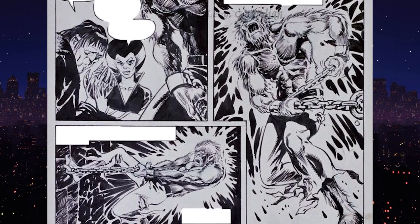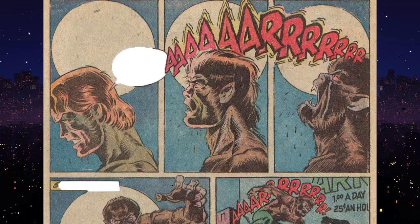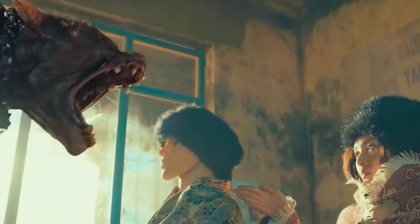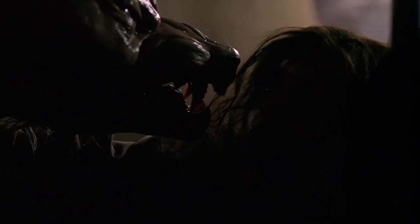Initially, werewolves were only created due to witchcraft after being cursed by a witch. In medieval Europe, werewolves were seen as helpless victims who were cursed by witches. At the same time, some other legends believed that the witches were vulnerable and had only resorted to cursing humans into turning into werewolves after being attacked by them. Over the years, most modern adaptations have shown that werewolves turned into this monster after being bitten by another werewolf.